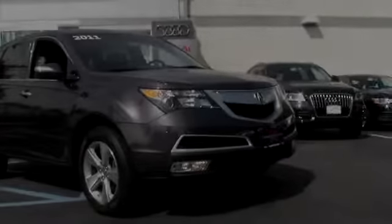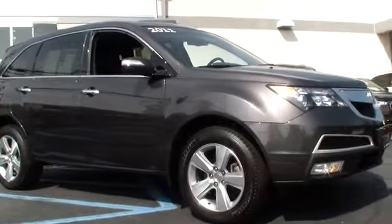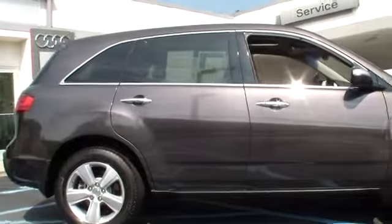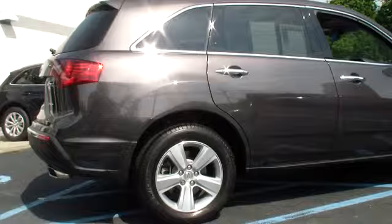2011 MDX. The Acura MDX is a wonderful choice if you're looking for a mid-sized luxury crossover SUV, thanks to its high safety scores, a strong engine, all-around utility, and capable handling, and is priced below $40,000.